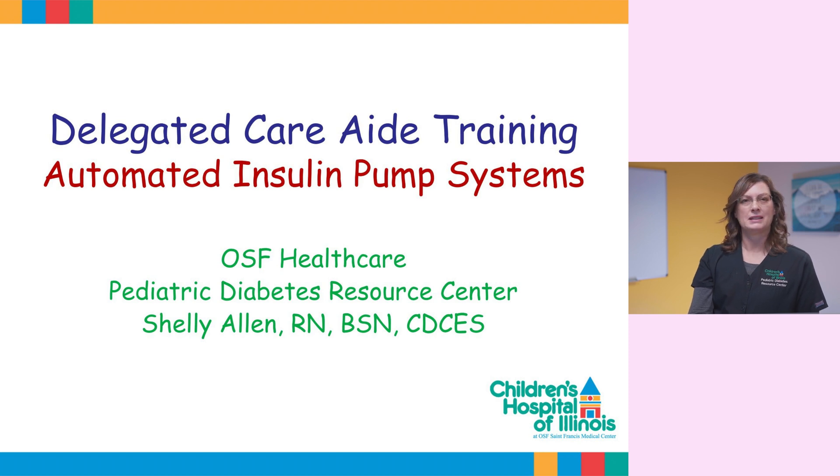Hi, I'm Shelley, one of the nurse educators for the Pediatric Diabetes Resource Center. Technology in the world of diabetes is forever changing, which requires more education. Therefore, I put together some basic information on automated insulin pump systems.